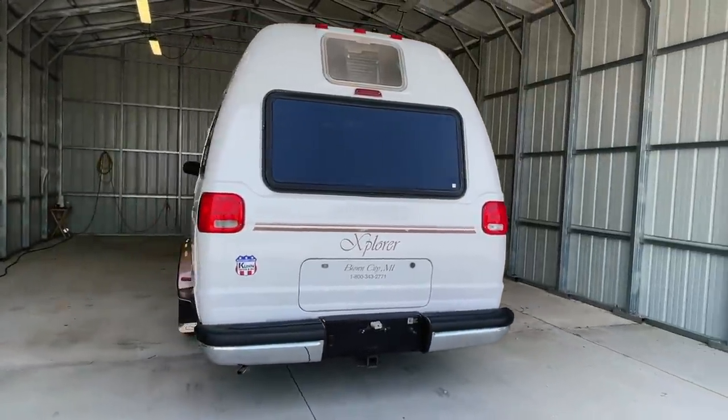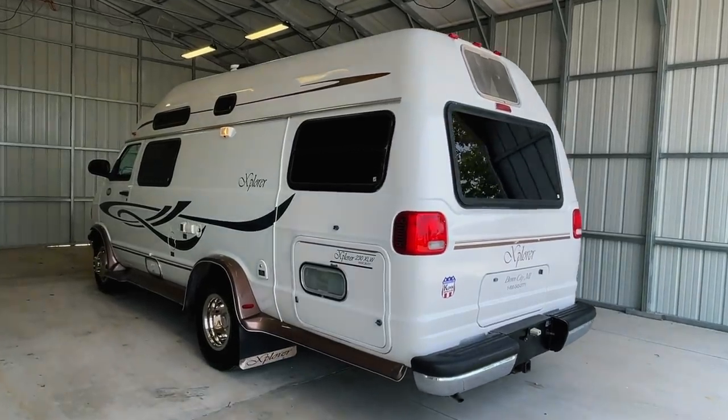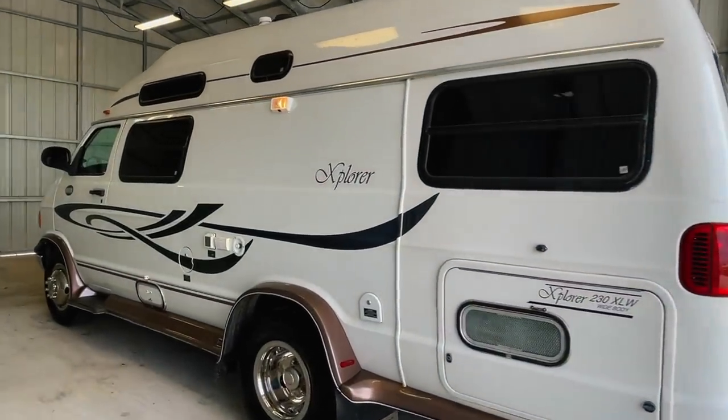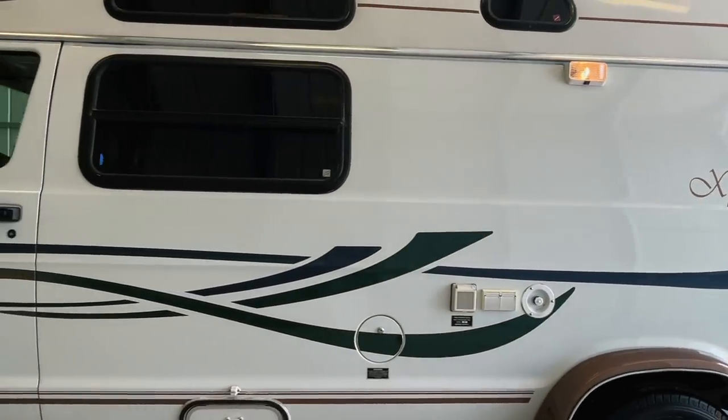We are a full-service dealer offering a warranty as well as financing packages. If you have any questions, please give me or my brother Levi a call at 440-OHIO-RVS.